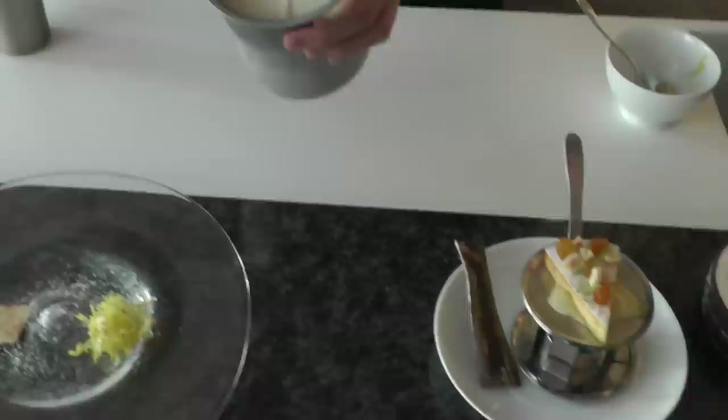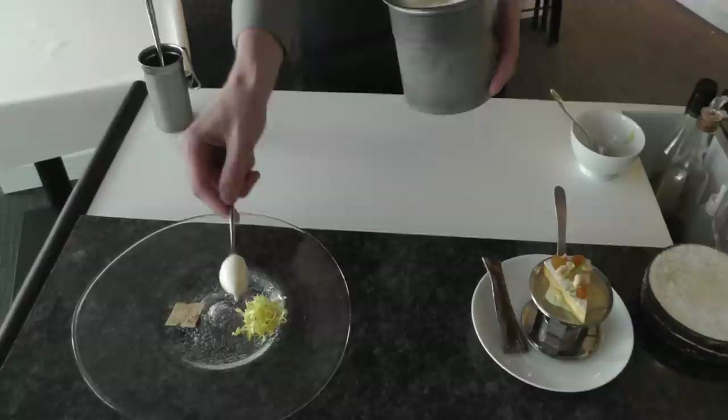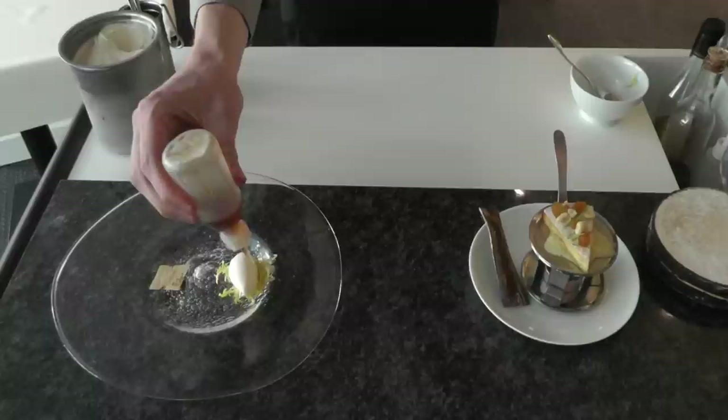We have an ice cream made out of chestnut honey. We'll top it off with the same honey.